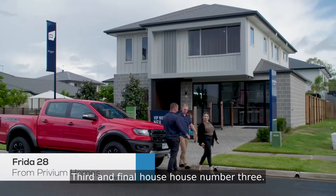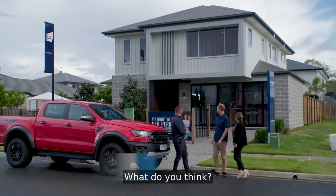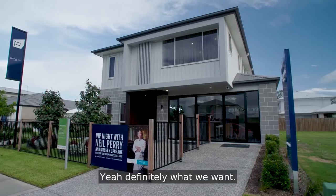All right, you two. Third and final house — house number three. And what do you think? Contemporary, modern. Yeah, definitely a lot more modern.